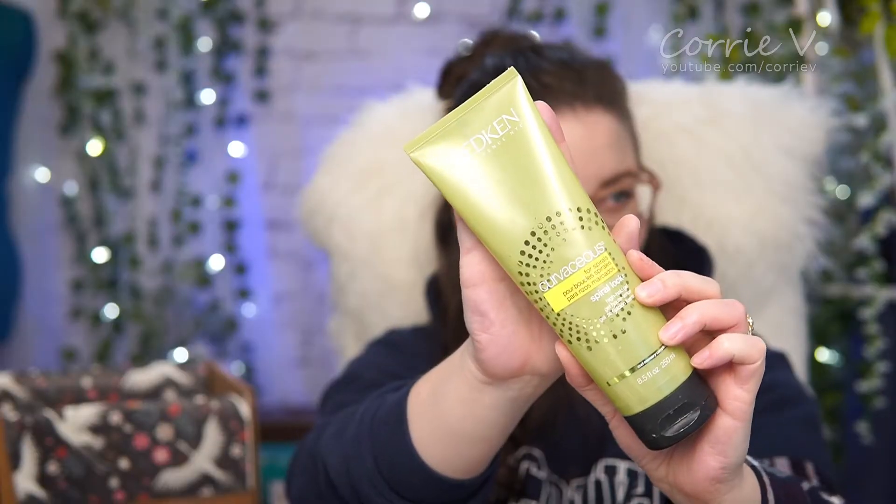Another hair thing — this is from Redken. This is the Curvaceous for Spirals Spiralog High Hold Gel, and this one I would actually consider repurchasing again. I got my hair cut probably about a year ago, picked this up, and she recommended it to me. I really like the way it smells, I like the way it holds, it still leaves your hair touchable which is always kind of nice, and really no complaints. Other than the bottle — I would prefer if it was a pump bottle for getting your gel out — but that's pretty minor, and I would definitely consider repurchasing this again in the future.